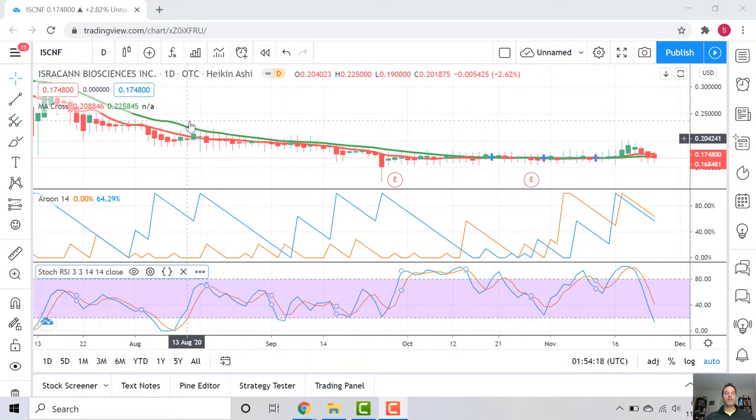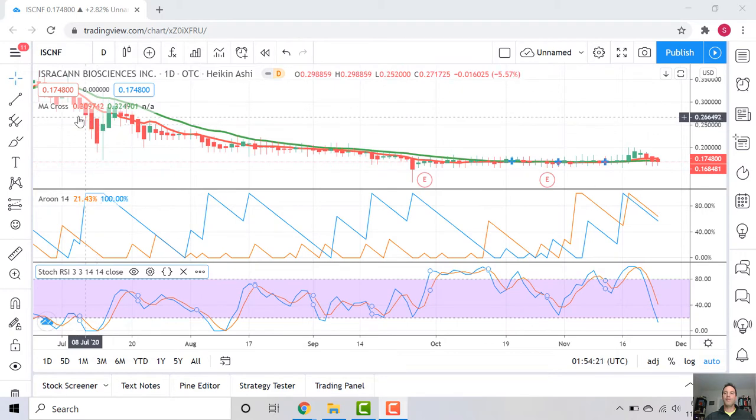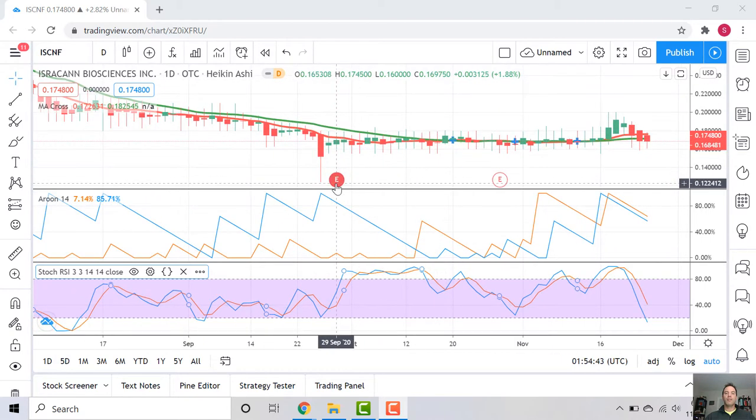Up until about summertime 2020, you can see they were up around 30 cents, and since then they've given a lot of that back — currently at about 17 cents. We're looking at the MA cross here; we have just two periods, a short and a long. The long is the green, and you can see the green is on top of the red — the short term — which is a sign of weakness. That happens during this big pricing chart loss.